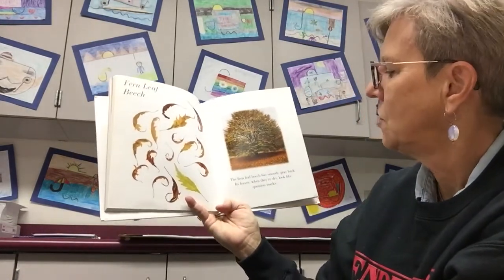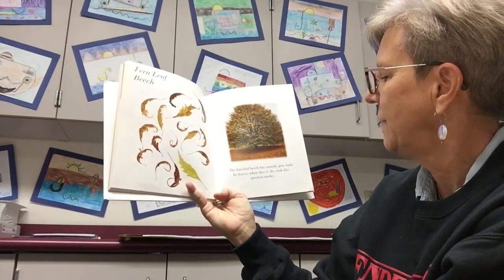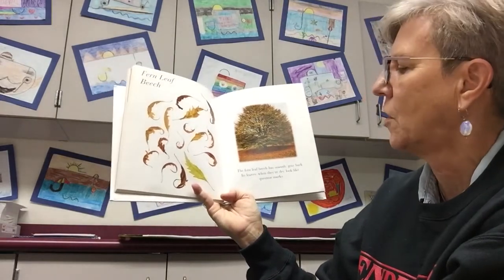Fern leaf beech. The fern leaf beech has smooth gray bark. Its leaves, when they are dry, look like question marks.